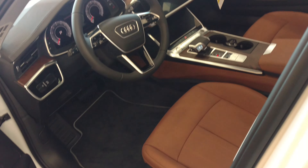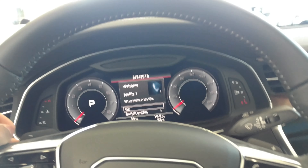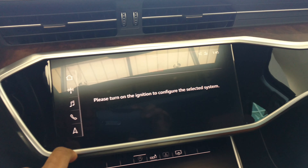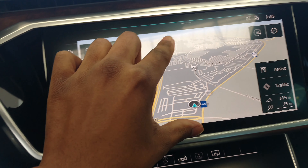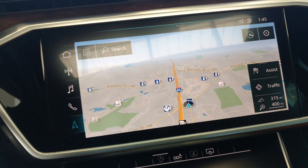I like this one. It has the sunroof too. I have the features in this one — this whole display. When I turn it on you have navigation. The navigation is so nice — you can pinch and zoom.